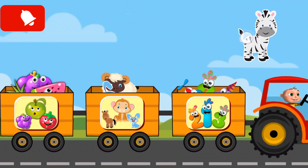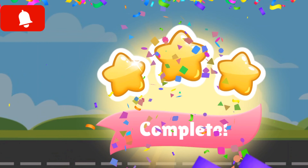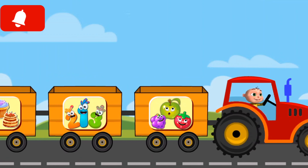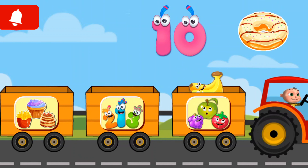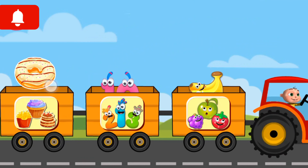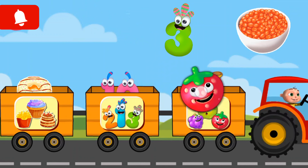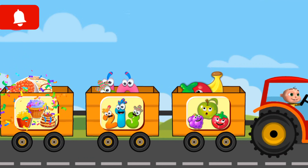Watermelon. You were fantastic, brilliant. Banana, donut, strawberry, green, baked beans.